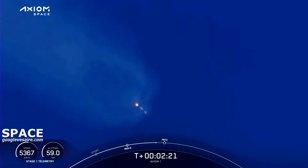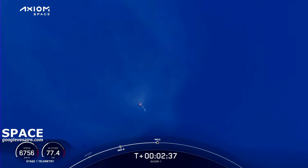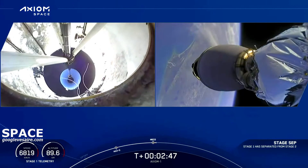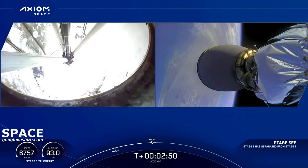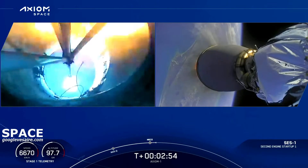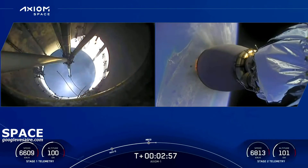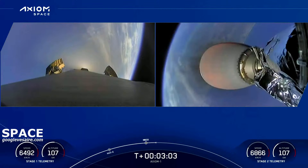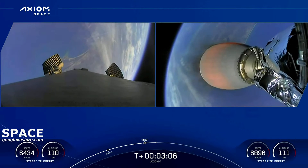Next event: main engine cutoff of the first stage engines, then stage separation and ignition of the second stage engine. Holding three and a half g's for the crew. Second stage engine is on. The titanium grid fins are beginning to slowly deploy.